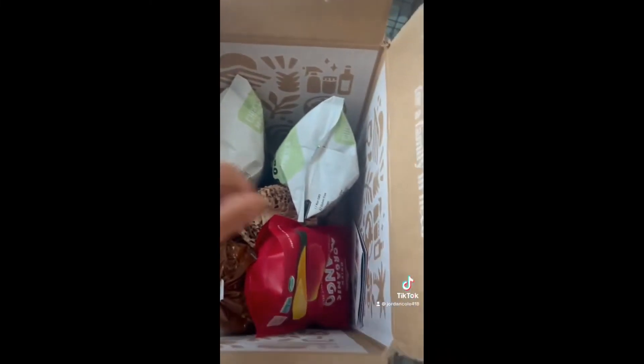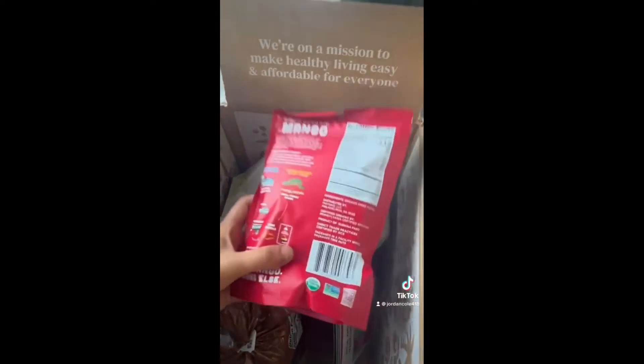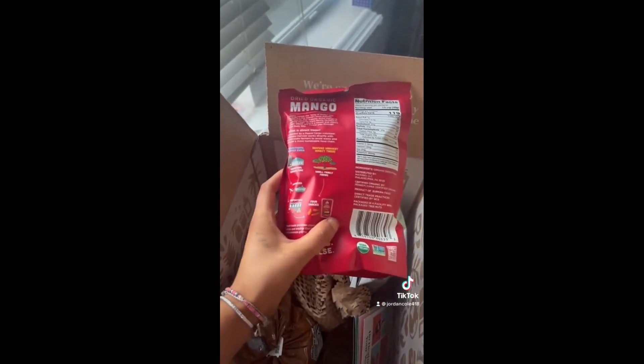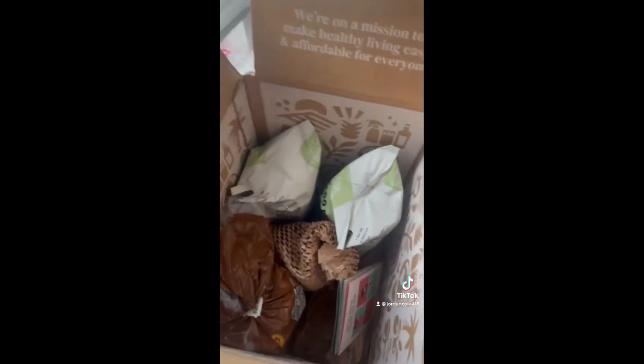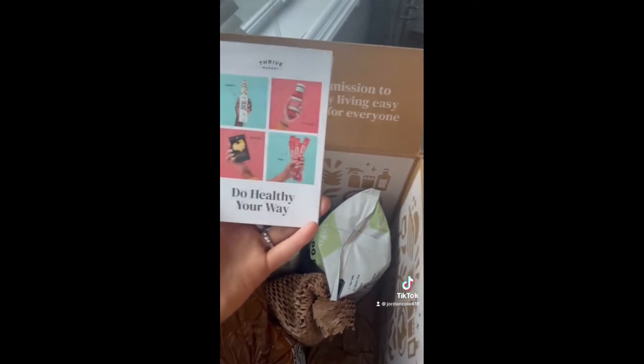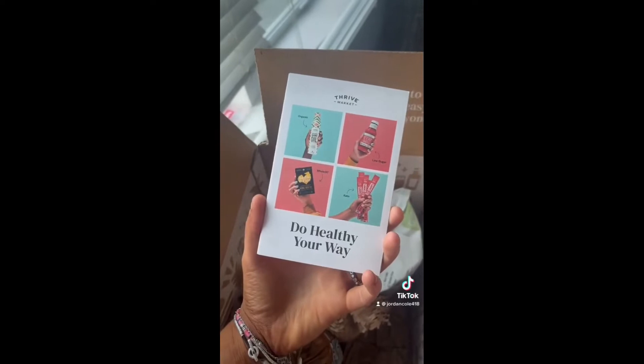The next item I got was organic dried mango, which is ethically sourced — which you love to see — and I love the little icons on the back that talk about their fair trade processes and organic materials. They also put in a little pamphlet explaining their healthy snacks and what the market is used for, which I thought was really informative and a good thing to include. I would have liked to see it on top of the package though.